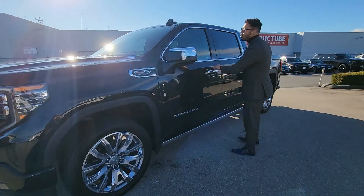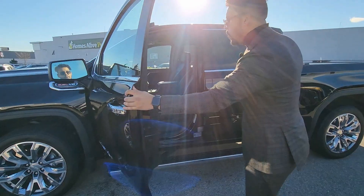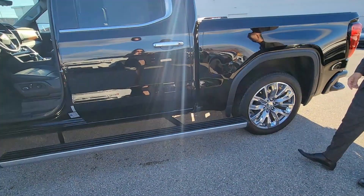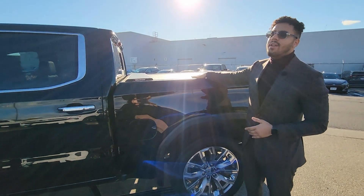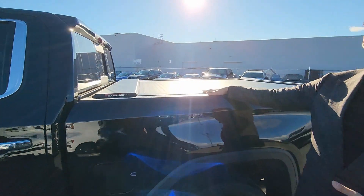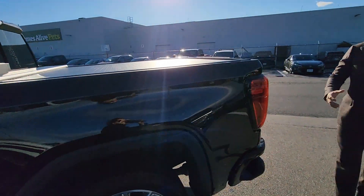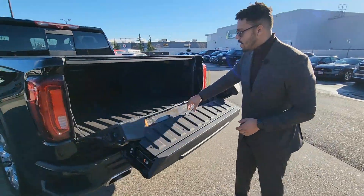This vehicle comes with 360 surround vision, beautiful power running boards that can also extend when needed with a simple kick in the back. We also have in this pre-owned unit a beautiful $5,000 tonneau cover that can slide in and out — better than this, you cannot get. We have a beautiful multi-pro tailgate as well.